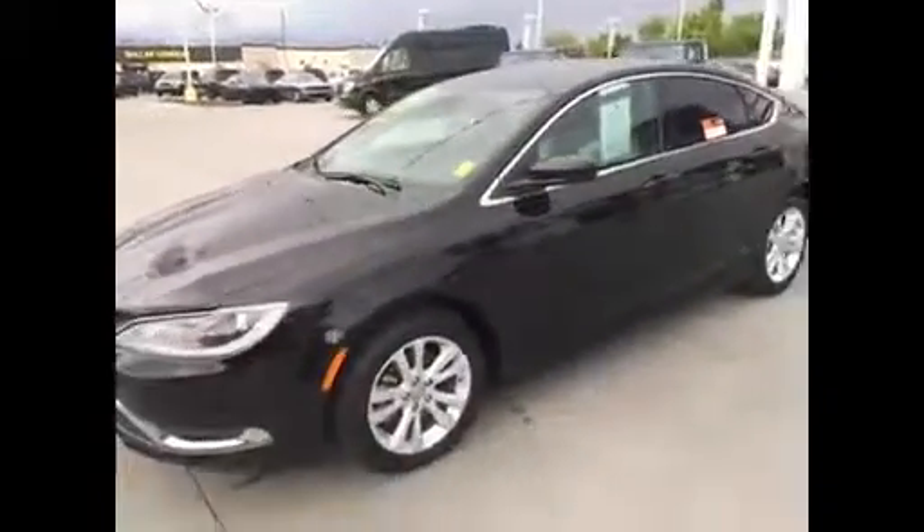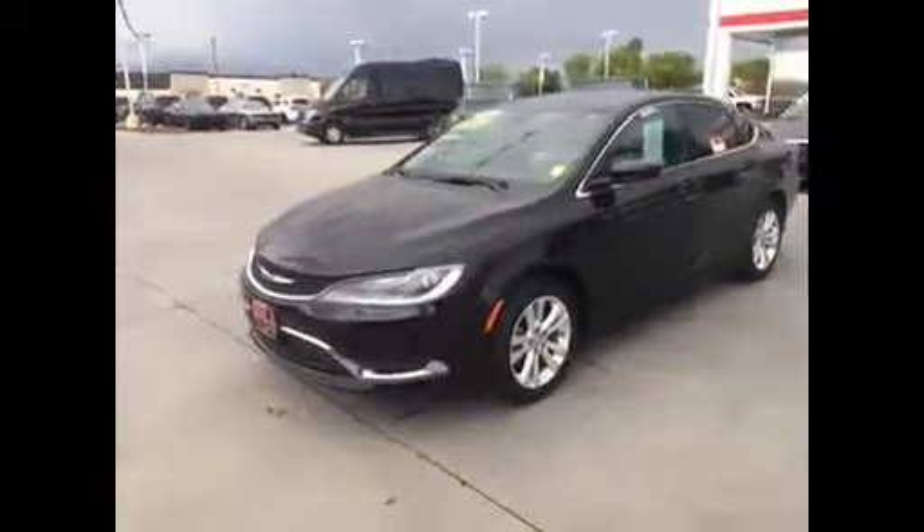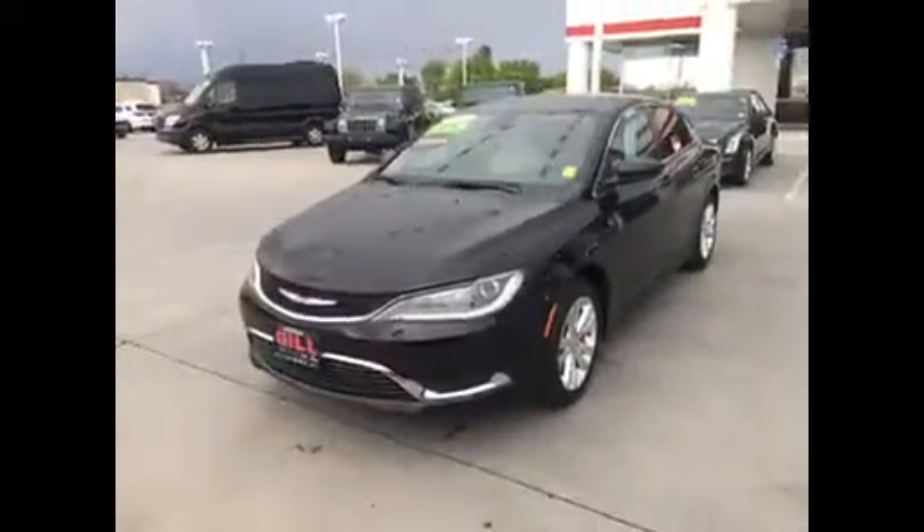Give me a call — this one's certified so you get a 7-year, 100,000-mile warranty at no additional cost. I'd love to show it to you. Give me a call at 559-481-1253. All right, let's do it. Thank you.